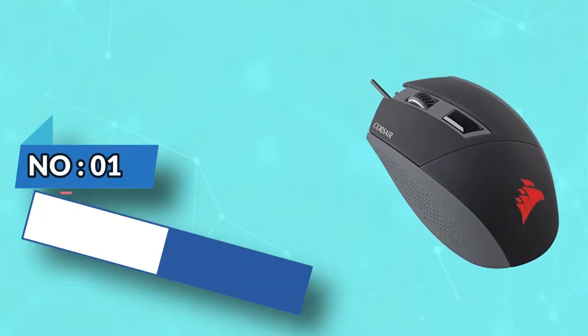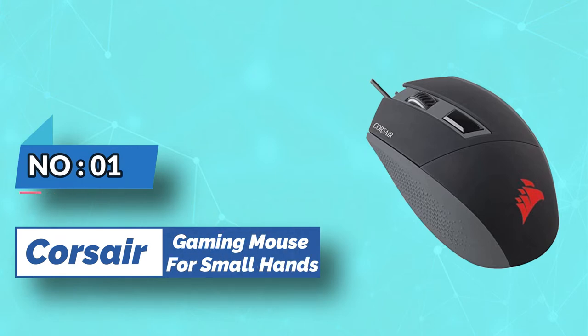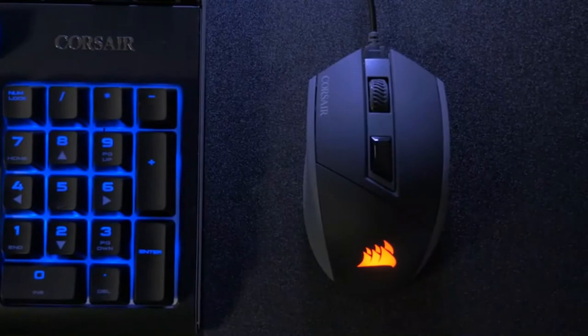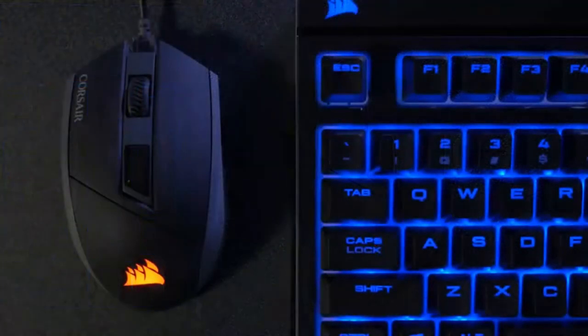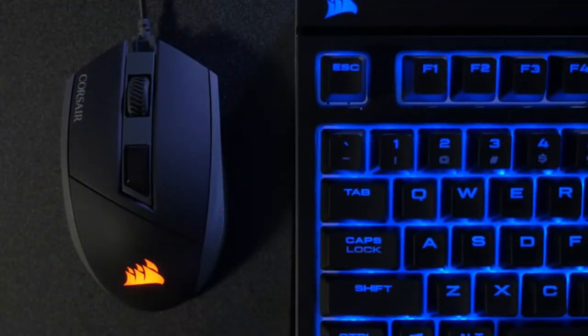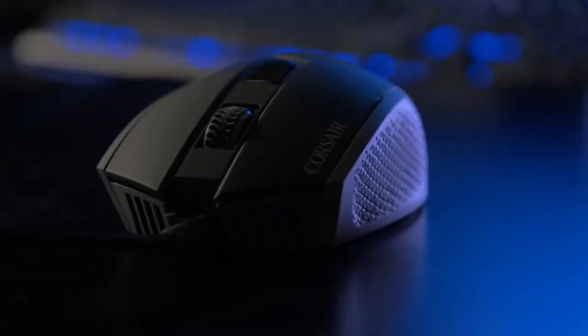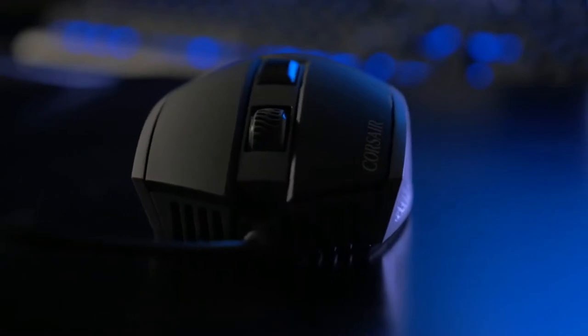Number 1: Corsair Gaming Mouse for Small Hands. Corsair's mouse measures 4.36 inches in length, making it a great gaming mouse for small-handed individuals. Yet size is certainly not the only feature that makes it a great fit — it has other remarkable features that any gamer would be interested in.